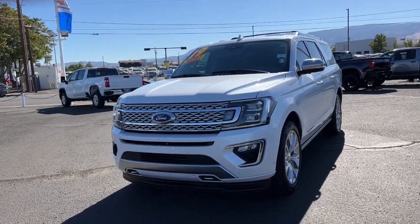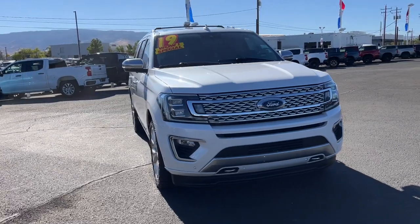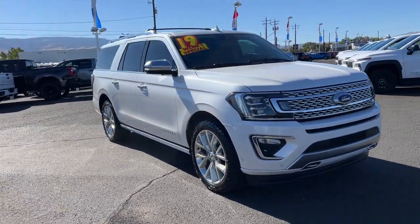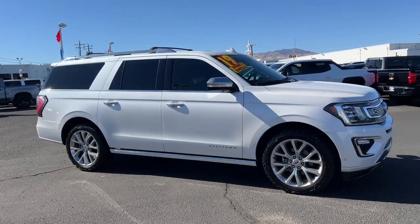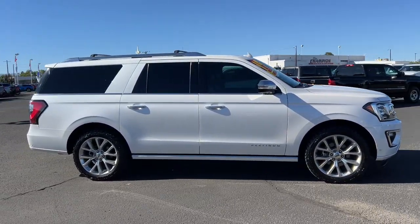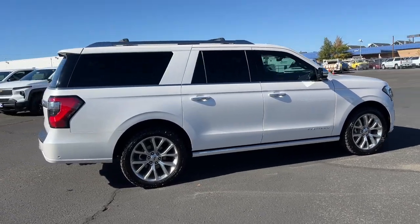Can you see yourself in the 2019 Ford Expedition Max? This vehicle is an outstanding buy with fewer than 120,000 miles on the odometer. Here's an awe-inspiring Ford Expedition Max, the premium full-size SUV with an extended wheelbase and enhanced cargo capacity.